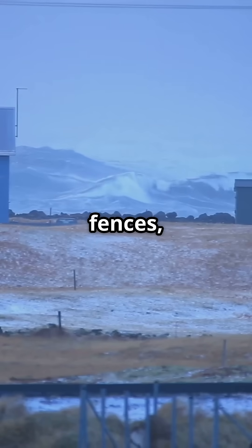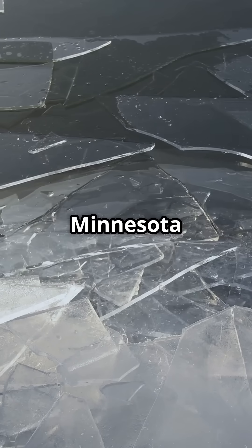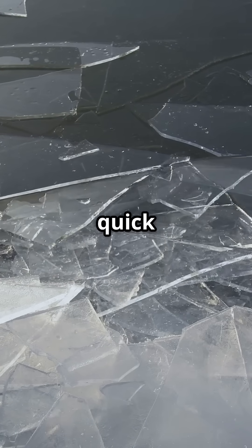They can smash through fences, crush sheds, and even push into houses. You might see one in places like Minnesota or New York, especially during a quick spring thaw.